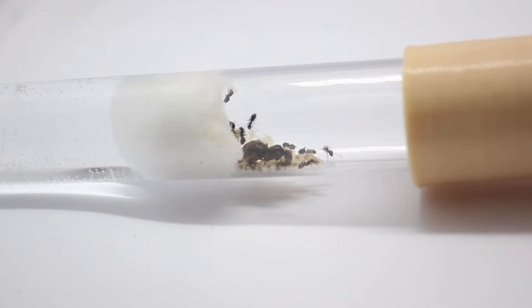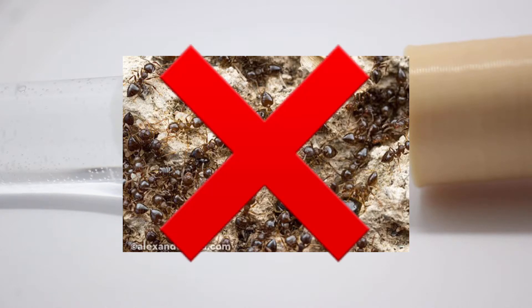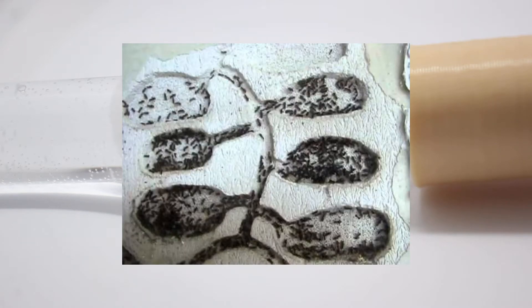Lasius niger is one of the most common ant species in the UK. They are a monogynous species, meaning that they can only have one queen in the colony at any given time, but despite this their colonies can grow up to sizes of 40,000 workers.